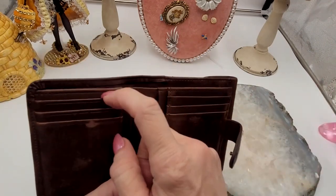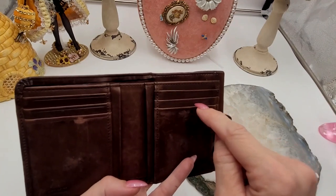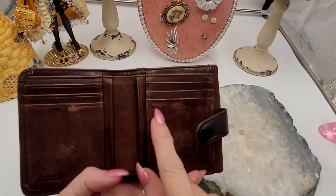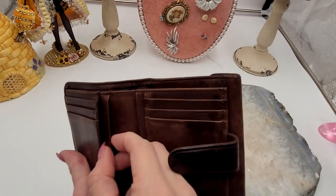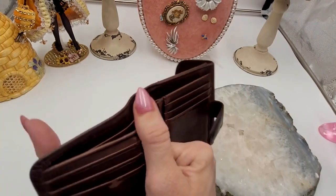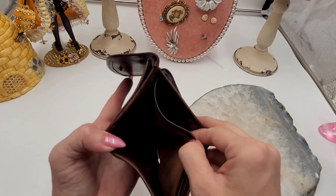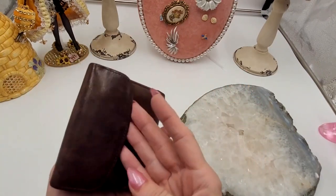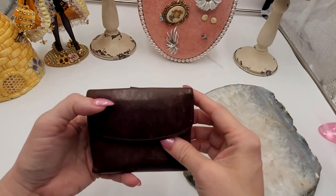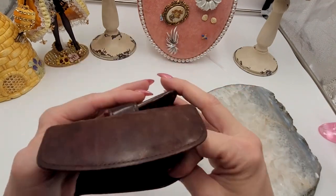It has a snap closure. You have six slots on each side, two slip pockets, two on this side, and then two pockets for the money holder. On the back you have that little button pocket.